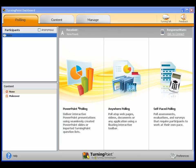This interface includes two response applications: Turning Point, which is a PowerPoint-based response application, and Anywhere, a response application that can be run over anything that you can display on your computer.